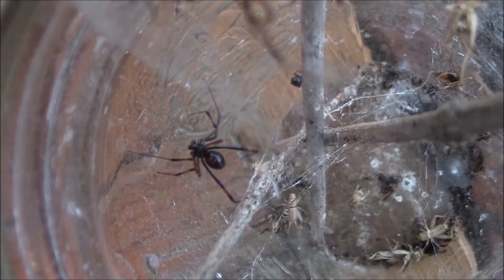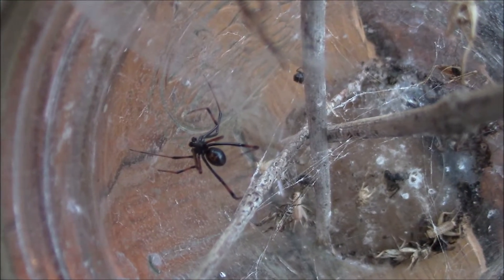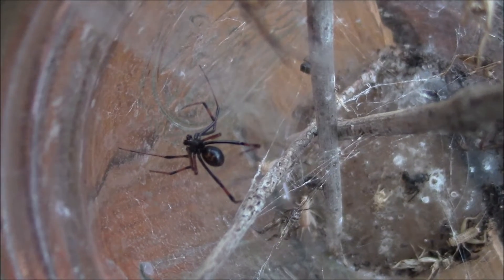Good morning, Bob the Spider Hunter here — or it might be afternoon or evening where you're at or when you're watching the video. Anyway, nice warm cup of coffee on a cold day. Yeah, it's not too cold — like a heat wave, it's almost 29 degrees outside.